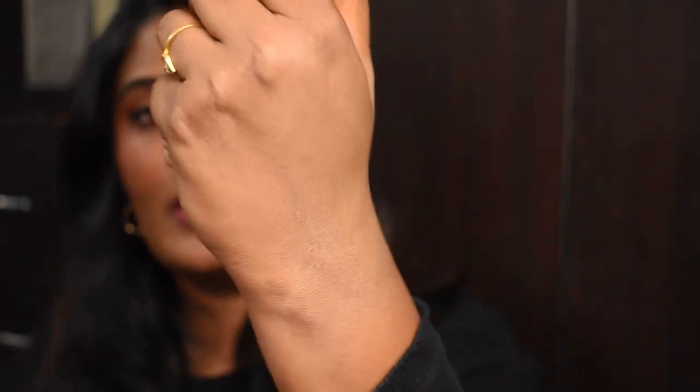When you blend it, it gives this kind of finish — you'll be able to see there's not much difference between my actual skin and post-application of the skin tint. The brand recommends applying it using fingers, so I'm quickly going to take the product and apply it that way.